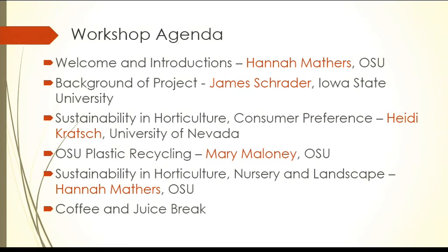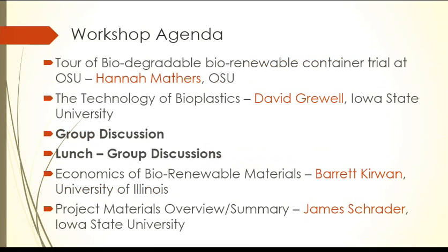Starting with Heidi — she's doing sustainable horticulture on the consumer side. Then we're going to get a talk from our own Mary Maloney here at Ohio State University, the coordinator of the Chadwick Arboretum, regarding OSU's recycling. Then we'll have my part, which again is the outreach to the nursery and landscape. Then we'll take a break, do the tour as I mentioned, and then we'll have a talk by David Grewal on the technology of bioplastics, followed by group discussion and then lunch.